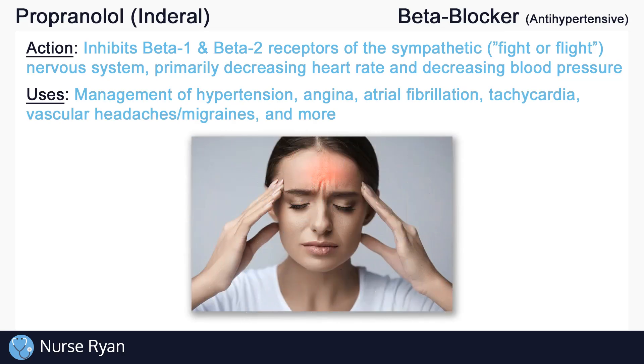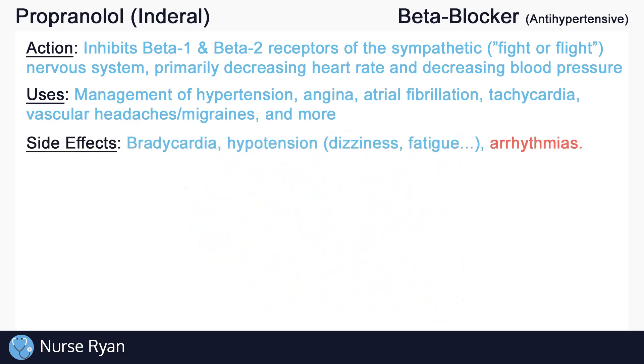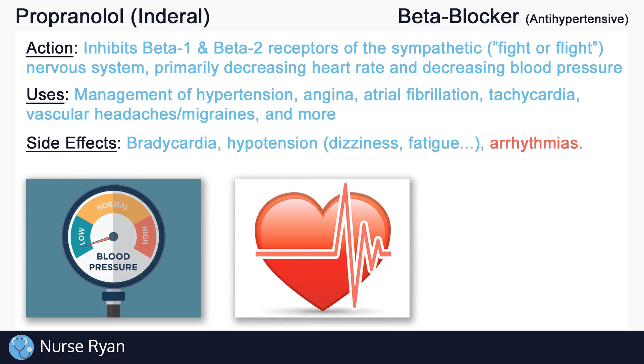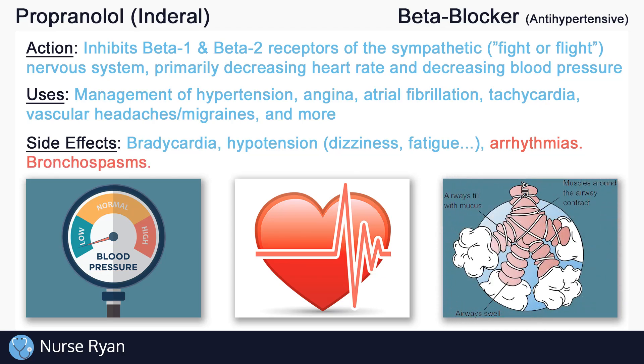A lot of the side effects of propranolol relate to how the drug works. Propranolol may cause bradycardia (abnormally low heart rate), hypotension (abnormally low blood pressure), and arrhythmias. Hypotension may manifest as dizziness, fatigue, weakness, and more. As mentioned, propranolol may cause bronchospasms by blocking beta-2 receptors. Other side effects include weight gain or edema, decreased libido and erectile dysfunction, insomnia and nightmares, dry eyes, and many more.